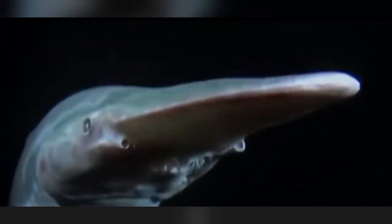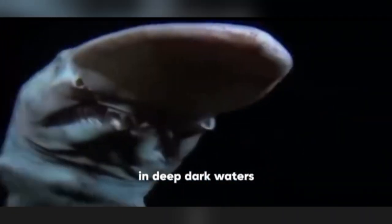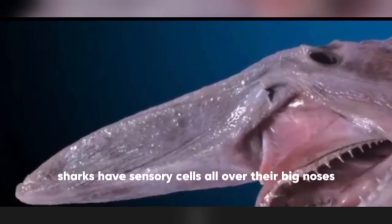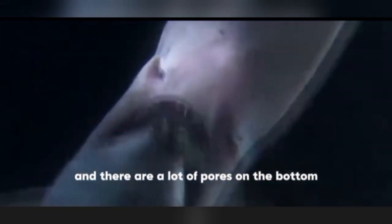Scientists say the main purpose of the nose is to assist the shark in finding food in deep, dark waters. Studies found that sharks have sensory cells all over their big noses, with a lot of pores on the bottom.